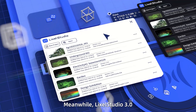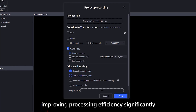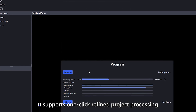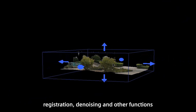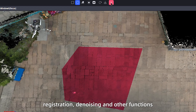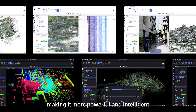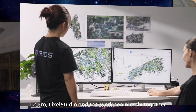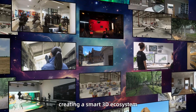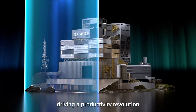Lexo Studio 3.0 expands support for mainstream formats like LAS and PLY, improving processing efficiency significantly. It supports one-click refined project processing, map fusion, point cloud overlay, measurement, clipping, registration, denoising, and other functions. Industry plugins like volume measurement and auto-mesh generation make it more powerful and intelligent. The L2 Pro, Lexo Studio, and LCC work seamlessly together, creating a smart 3D ecosystem from data capture to model creation, driving a productivity revolution in the era of spatial computing.